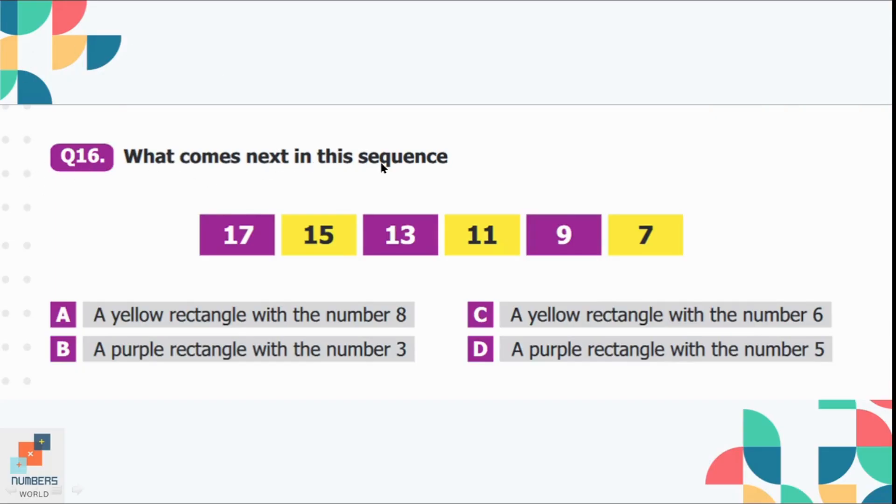Question number 16: What comes next in this sequence? Looking carefully, there is a jump of 2: 17, 15, 13, 11, 9, 7 — subtracting 2 each time, the next number will be 5. Looking at the colors of the rectangles, the pattern alternates purple, yellow, purple, yellow, purple, yellow. So the next rectangle will be purple with the number 5. Option D is the correct option.